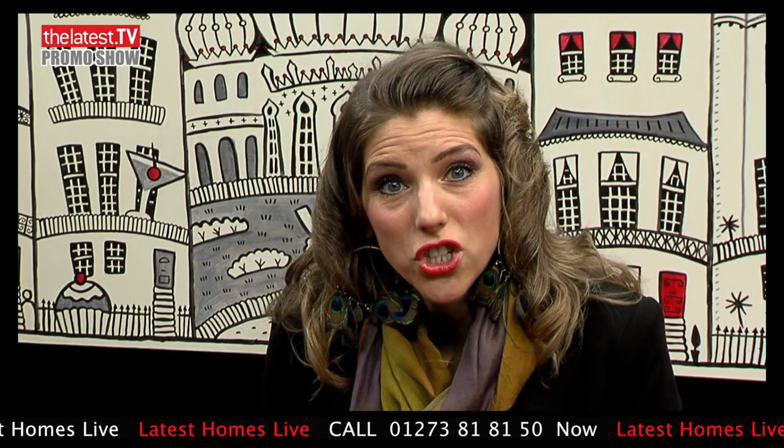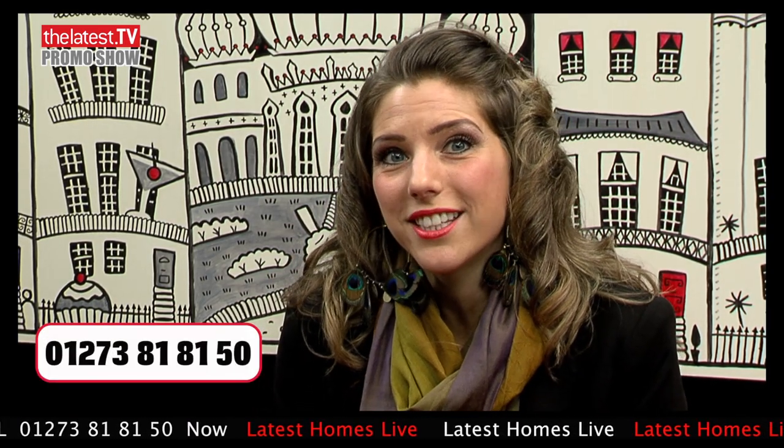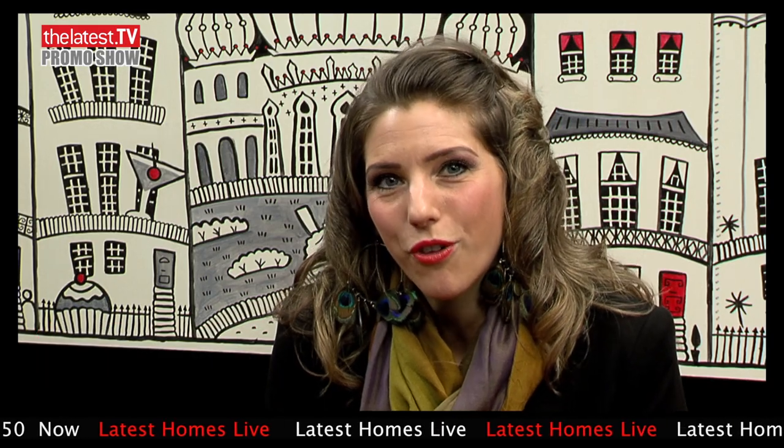Hello, welcome to Latest Homes Live, our daily commercial programme that brings the property market in Brighton and Hove live to your telly. If you're interested in any of the properties or expert advice shown in this programme, you can call our hotline and your call will automatically be directed to the agent or service provider. We're starting today with our show home feature, Amazing Properties, which we've filmed especially for you.